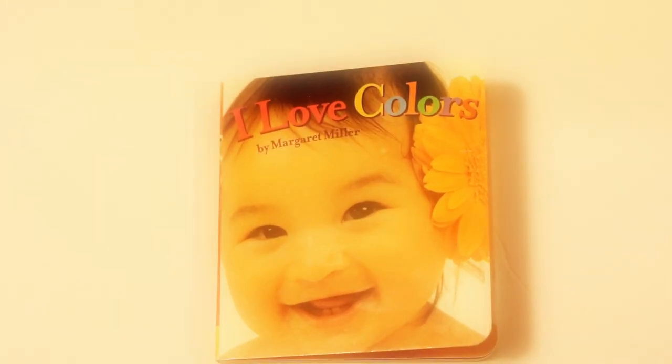Today we're going to read I Love Colors by Margaret Miller. Let's begin.